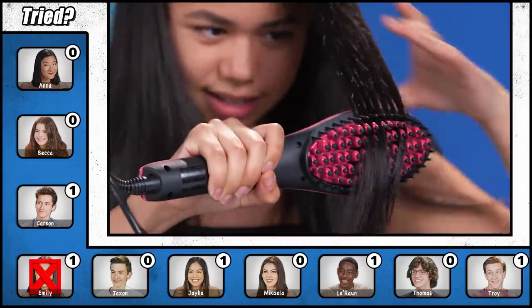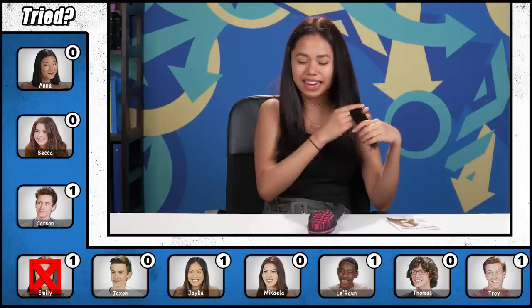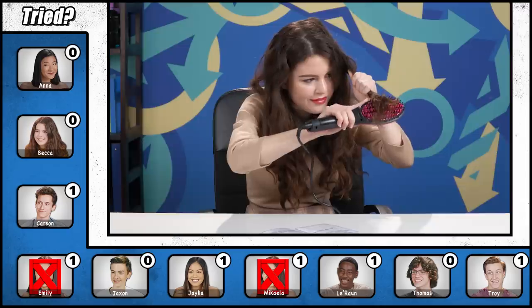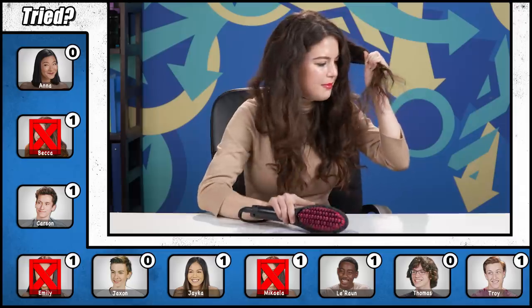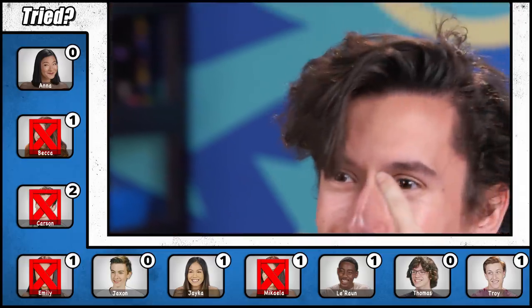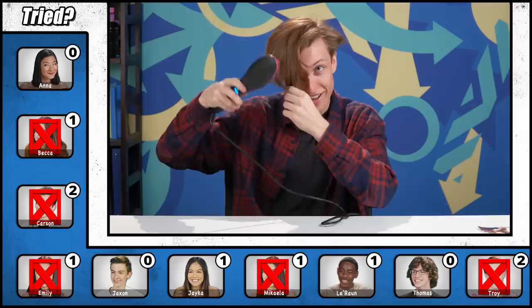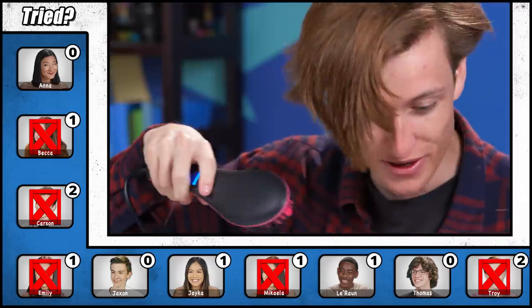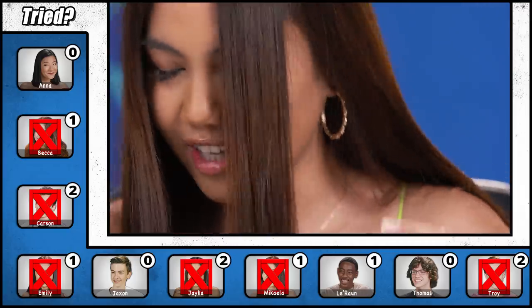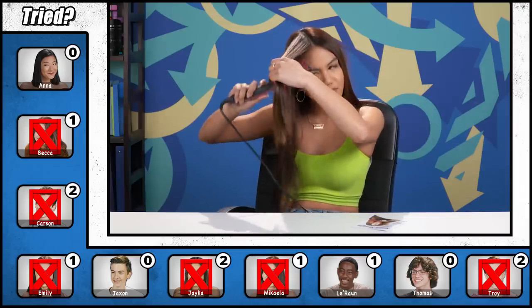One participant tries it — it goes through pretty smoothly though a lot of bristles get kind of stuck. Another reacts: 'Holy Simply Straight, y'all know what's up.' It feels pretty nice. Is that straight? Compared to this side, it definitely is way straighter. I might have to go invest in one of these.